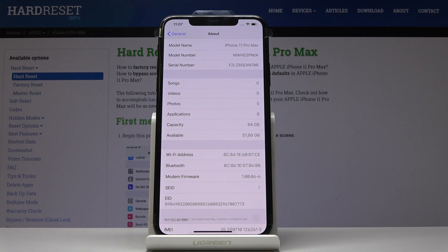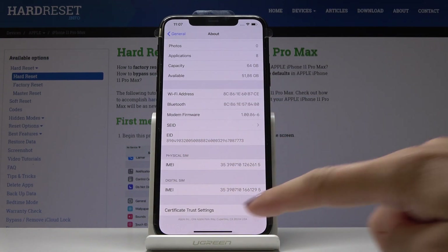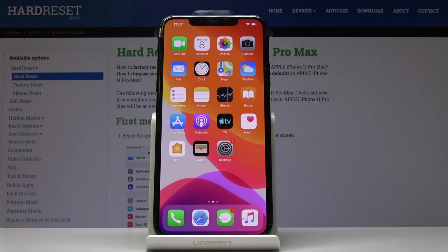Here you will notice the serial number, and a bit lower you can find both IMEI numbers dedicated to your device. And that would be all — that's how we can locate both unique numbers dedicated to your iPhone 11 Pro Max.